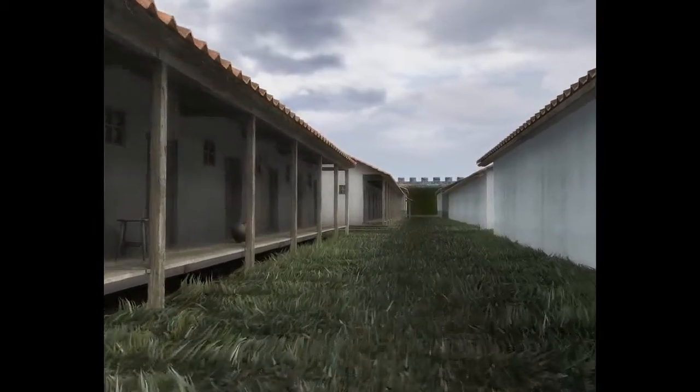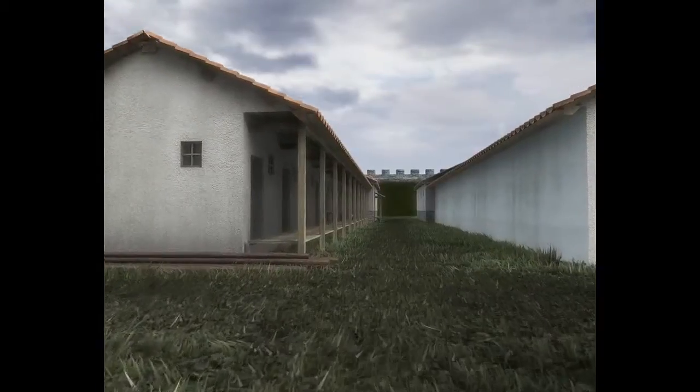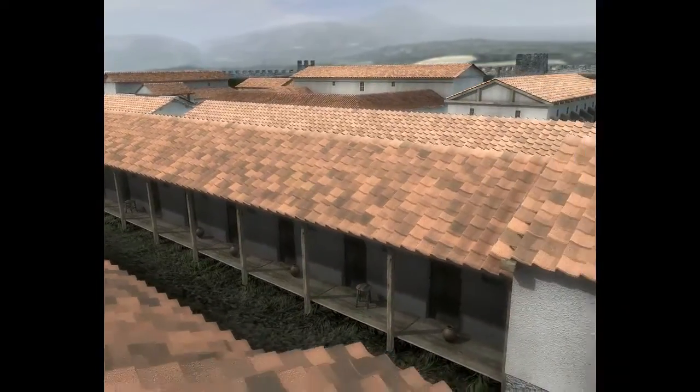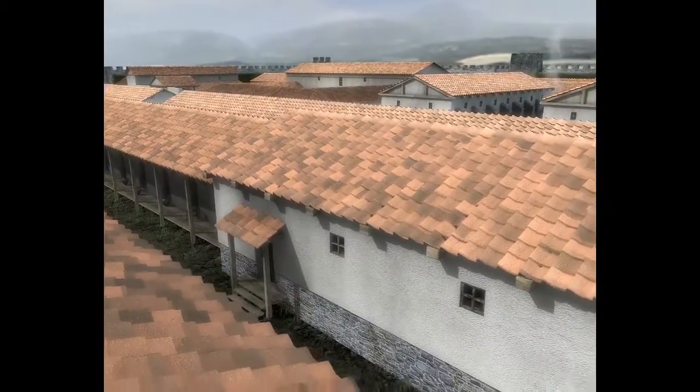Unlike their commanding officer, the regular soldiers shared much more basic accommodation in one of the several barrack blocks to be found at Conovium. Each block housed 80 men, along with their centurion, staff, and slaves. The centurion benefited from a separate suite of rooms at one end of the barracks.